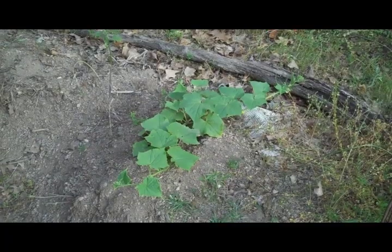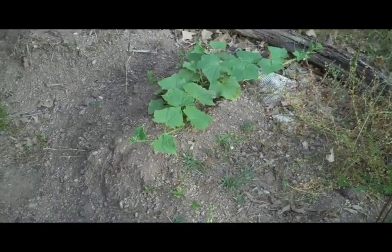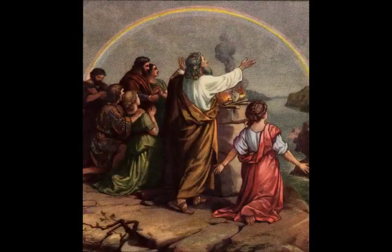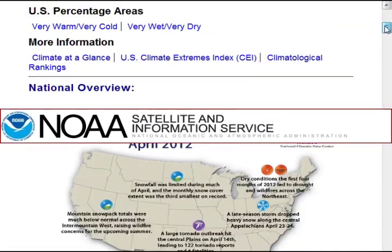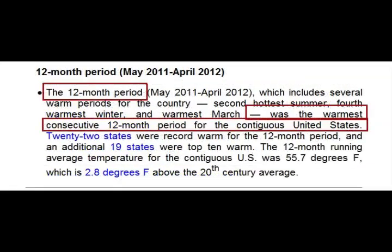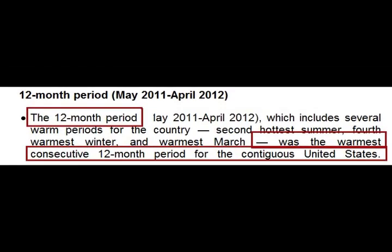The temperatures have been the hottest ever recorded, with many months of very hot temperatures according to NOAA — not the Noah that obeyed God and made an ark, but NOAA, the National Oceanic and Atmospheric Administration. The government agency says that the 12-month period between May of last year and April of this year was the warmest consecutive 12-month period for the contiguous United States.